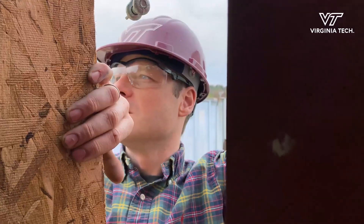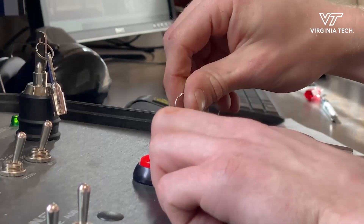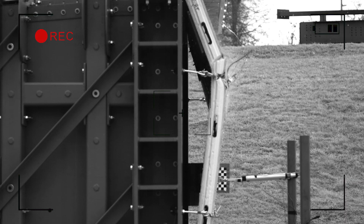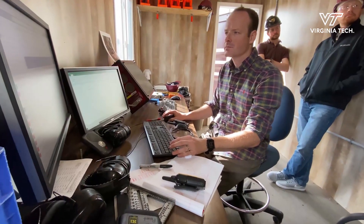We have a partnership with West Point, so we're testing some SIP panels for blast resistance. A structural insulated panel is two OSB face sheets separated by a foam core. If you're the military, for example, you could develop these basically prefabricated barracks using this product, so we're studying how to improve the performance of these panels.